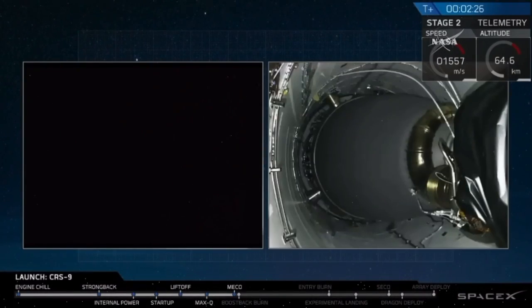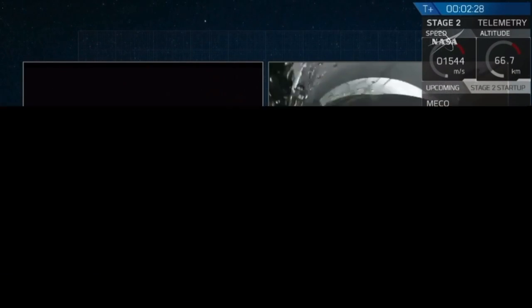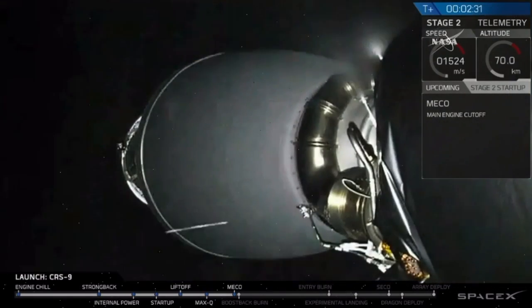And we've got it, main engine cut off. We have stage separation. Stage one has entered its flip.